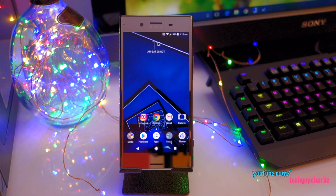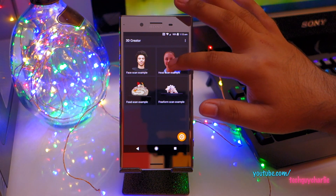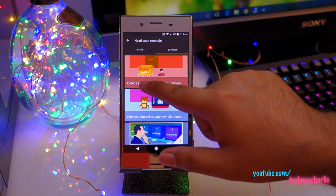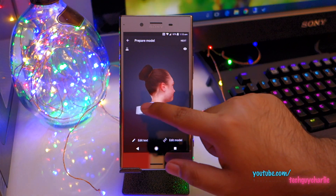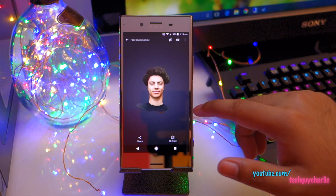Sony has also included the 3D Creator app with this update, which debuted with the Sony Xperia XZ1. I don't think I'll ever use this app — it seems aimed at very specific users, maybe artists who want to take 3D scans of their face, objects, or food and have them printed on a 3D printer. For example, you could take a head scan and order a 3D print of your model or print it on your own 3D printer. There's also the option to just scan the front of your face or scan food.